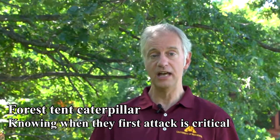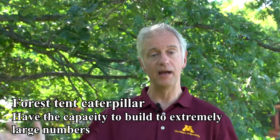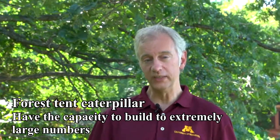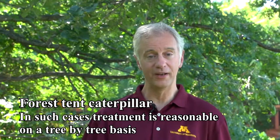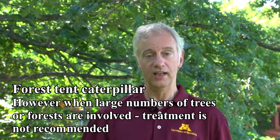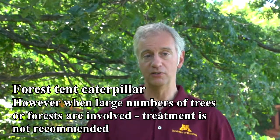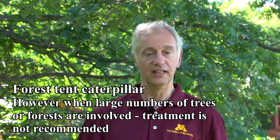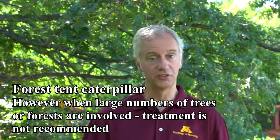Forest tent caterpillars — maybe not in the near future, but we're going to get to a point where they're in really high populations, and then we can try to treat them. But there are going to be times where they're just so abundant that no matter what we do, we're going to have issues. What I'm describing is for individual trees or small numbers of trees. If we're talking about large acreages, our options are really, really limited, and oftentimes we don't even recommend trying to treat them. Just let nature run its course.